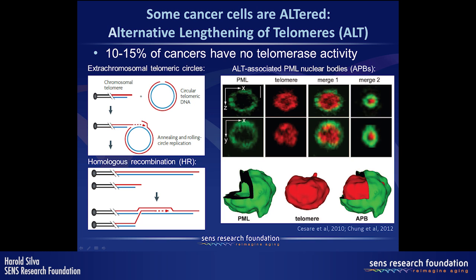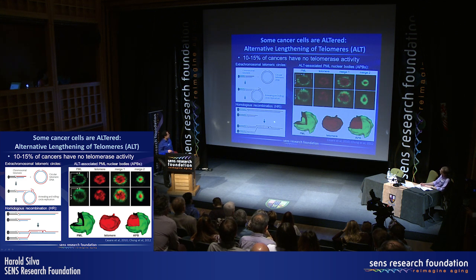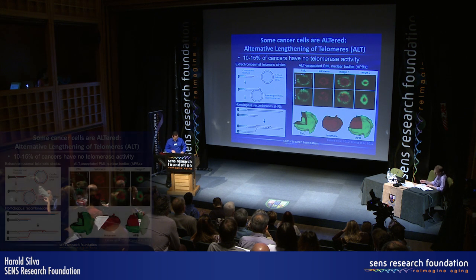These extra-chromosomal telomeric circles are believed to have a role as a template for telomere elongation through homologous recombination. This process seems to happen on APB structures — ALT-associated PML nuclear bodies — where PML proteins in ALT cells associate closely with the telomeres and are believed to be sites of telomere elongation by ALT.